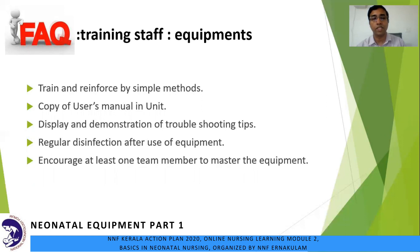A frequently asked question is how to train nursing staff to keep up with handling of equipment. We will have to train and reinforce them by simple methods: keep a copy of the user manual in the unit, display troubleshooting tips, regularly disinfect after using the equipment, and encourage at least one team member to master each piece of equipment.